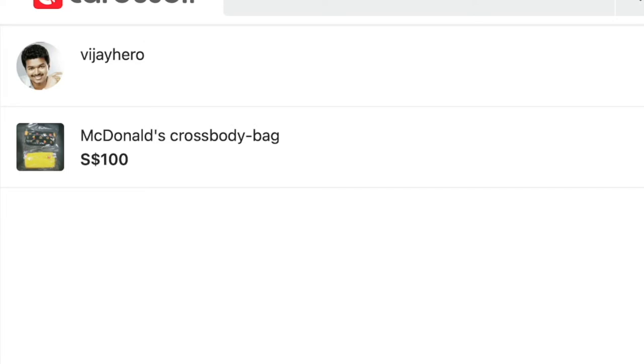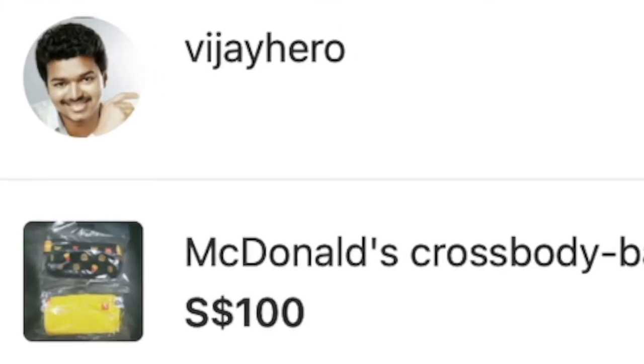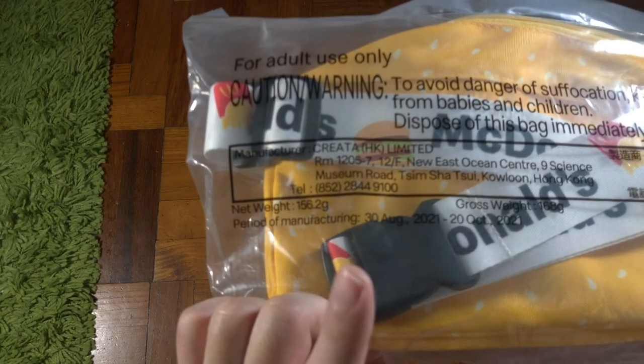Being a skeptical creature, I thought people selling it for $25 were selling fakes. I came across a seller offering it at $100, and since he had a profile picture it seemed more legit. Before I do the unboxing itself, make sure you hit the like button and let's continue.